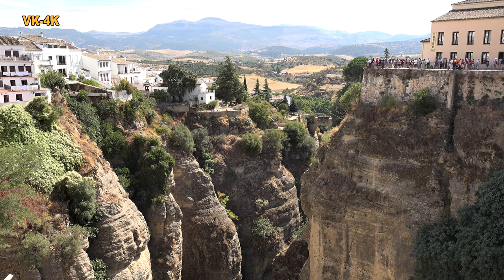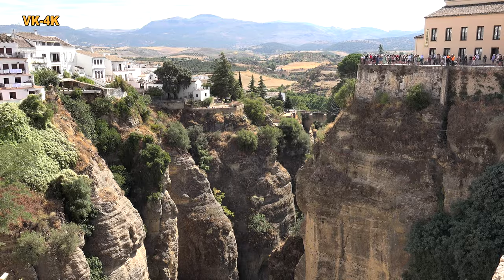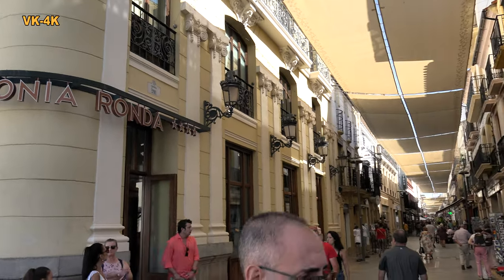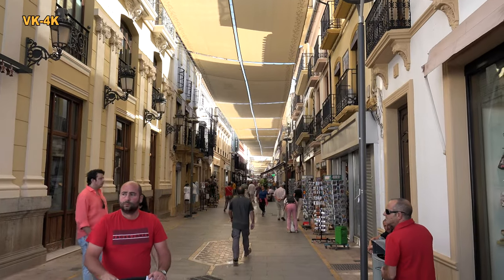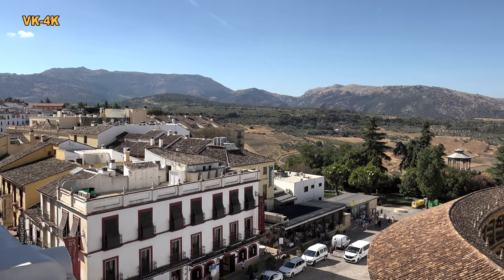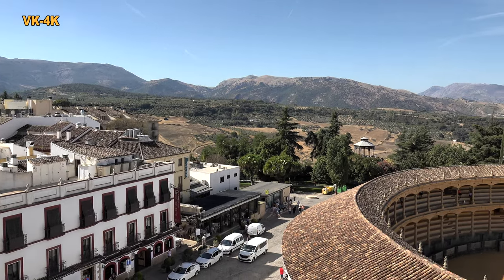Unsere Reiseleiterin gibt uns den Hinweis, dass es hier von der letzten Etage einen Panoramablick auf die Umgebung gibt. Eine Berglandschaft, die Serranía de Ronda, erschließt sich unserem Auge.